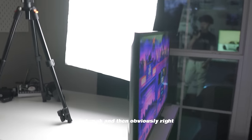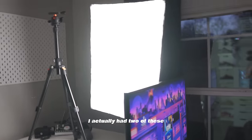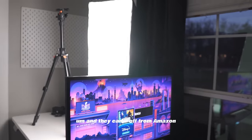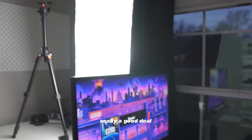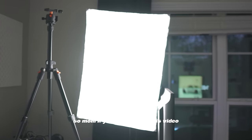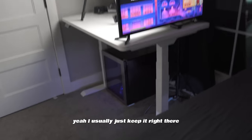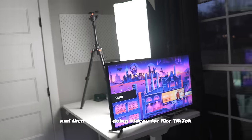Right here I have a big softbox light. I had two of these from Amazon — they were only about $50 for both, which is a really good deal. One of them broke though, and my mom doesn't know yet.